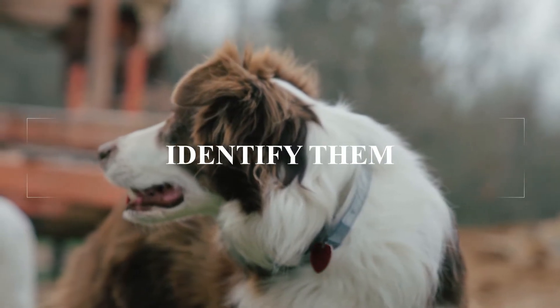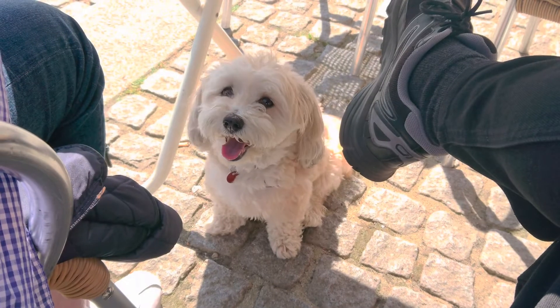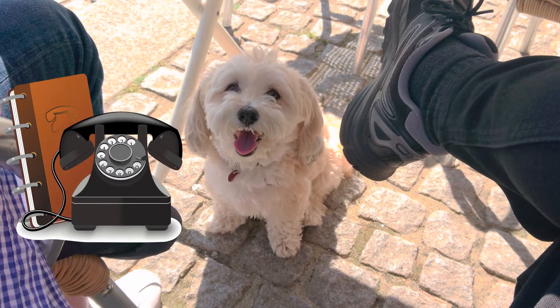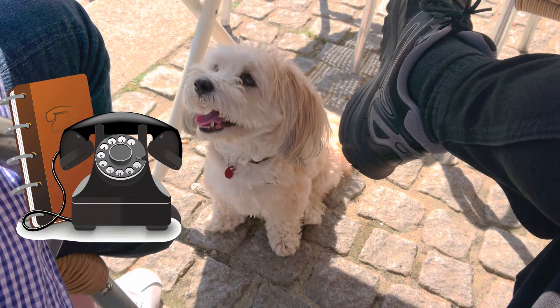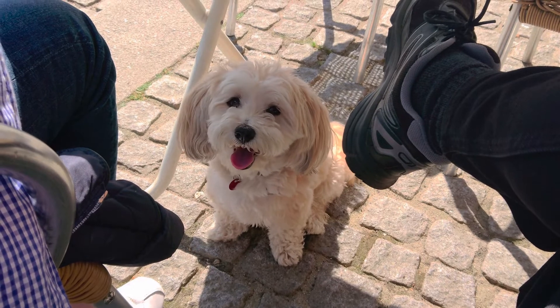Identify your pet. While your pet should have a microchip, make sure they also have a collar with an ID tag showing your home address and cell phone number. All collars should be flat — never use a choke collar on your dog.